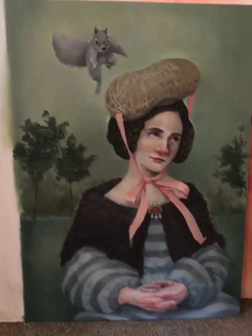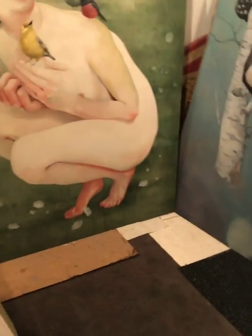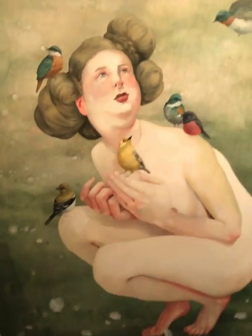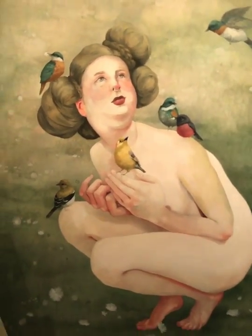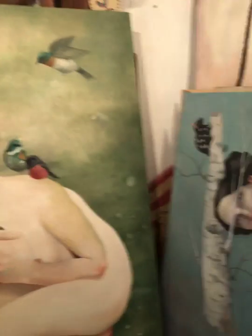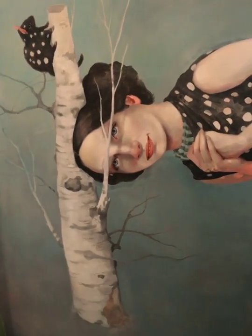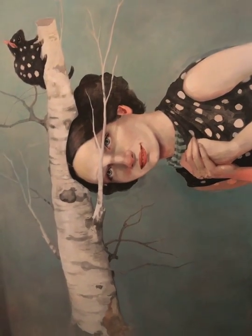If you go to bethbojarski.com, for those who might not be familiar with my work or seeing it for the first time, that'll give you a great idea of the work I've done in the past. All those paintings have happy homes, except for I think maybe about four of them that you're going to see in here as well.